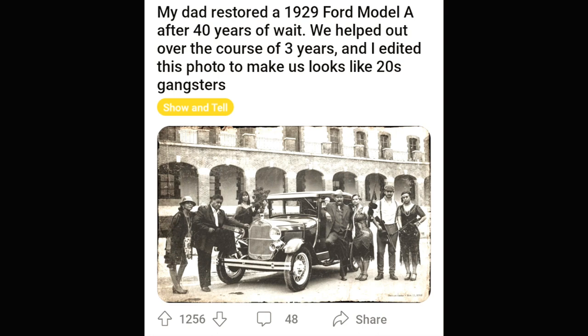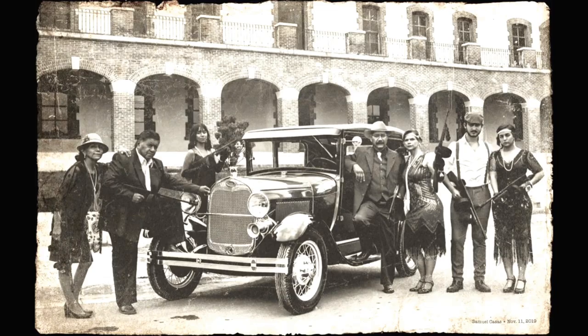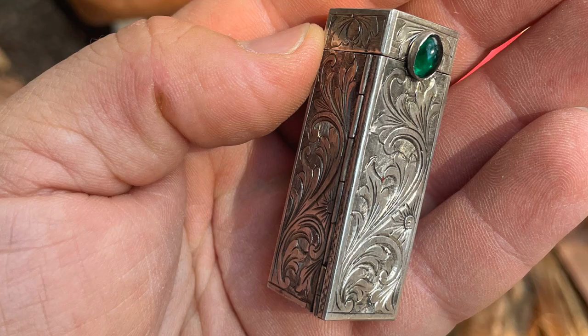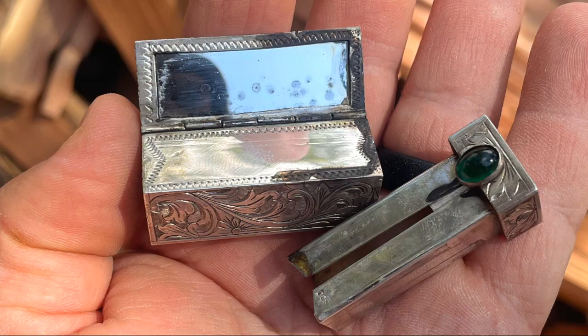This guy's dad restored a 1929 Ford and they made this awesome gangster picture — just a family photo with the car. Isn't that awesome? These people almost look like they found this on a beach — and yeah, it looks like it's 800 silver, so 80% silver. Who knows what that green stone is, but it's an old lipstick holder, I think, and you would push it out with that little gem there.